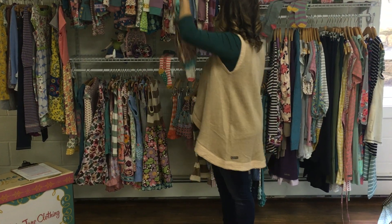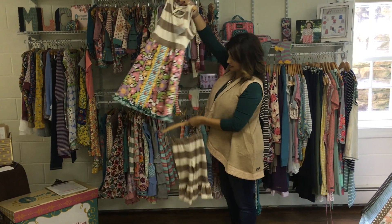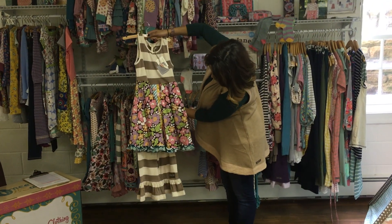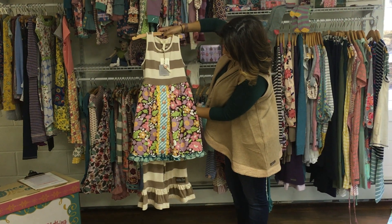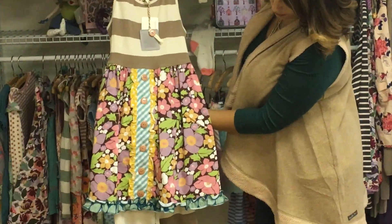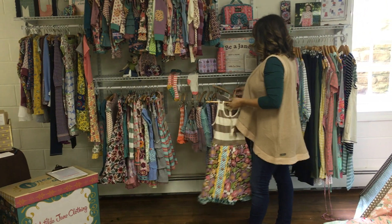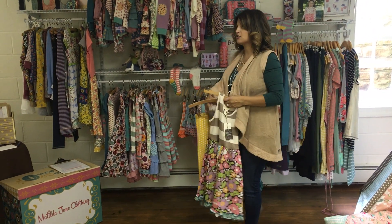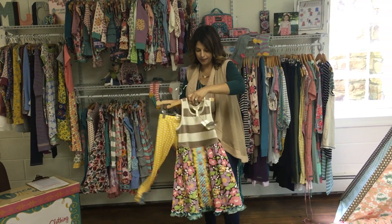Also looking great with this pant is this dress. It is just super simple with this large stripe on the top, this mustard polka dot in the middle with this brown floral print. Also looking great with this dress is this mustard pant. This pant, to me, is just such a staple for the fall. This is called the Pebbles Legging.